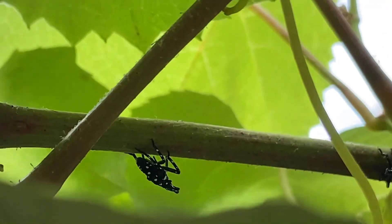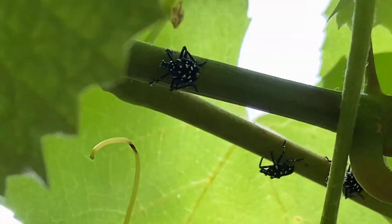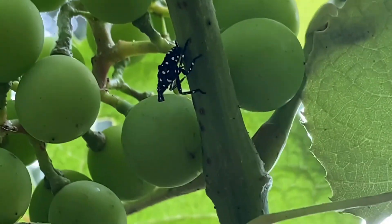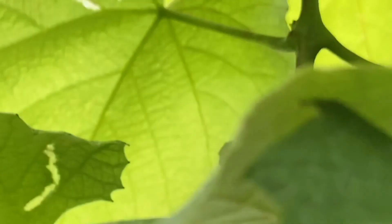There is one generation of spotted lanternfly per year. The eggs are laid in the fall and hatch in the spring. Between spring and fall they grow in three stages and they die off after laying egg mass for the next year.